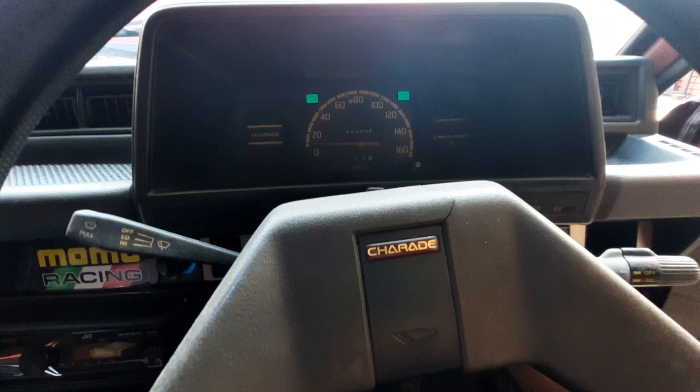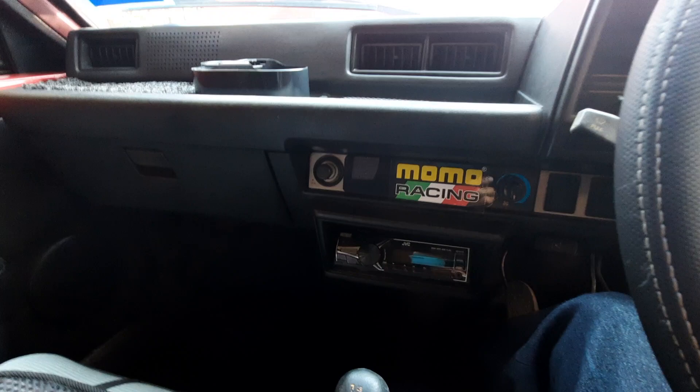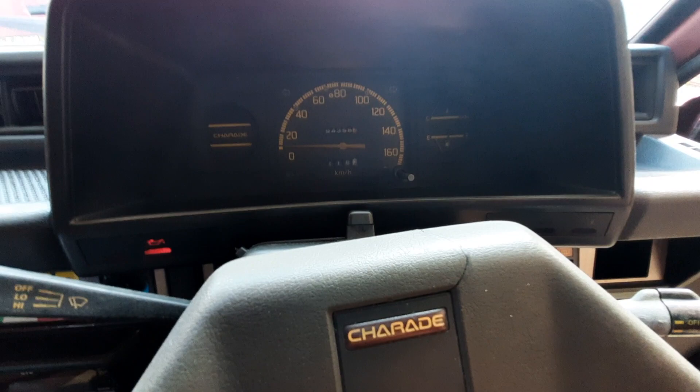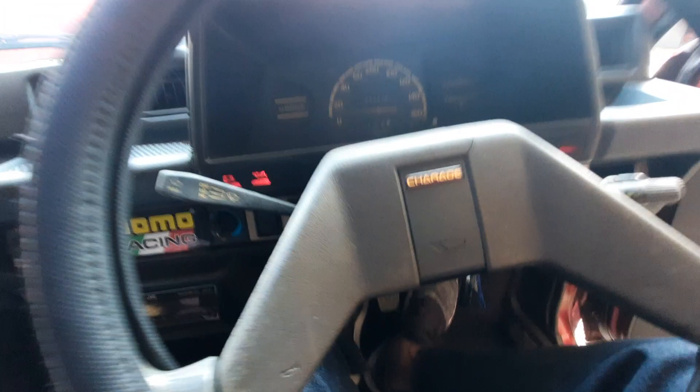I didn't even check the gear was in neutral but yeah, it's free. Poor little Mighty Mouse. The road tax died in September of last year, so it has definitely been a while. Come on Mighty Mouse, you can do this. She's not happy, folks. I've got lights. I've got horn. But she does not want to start.